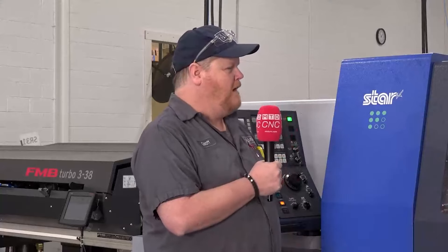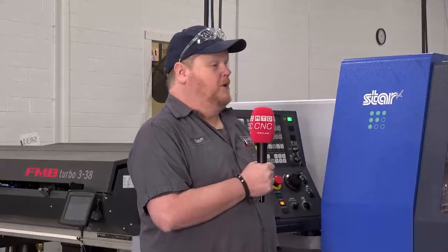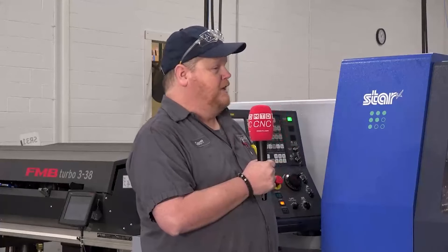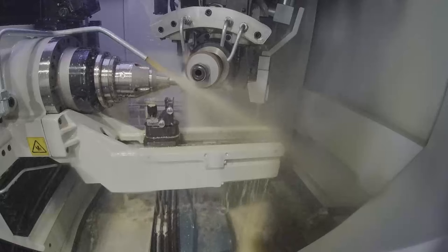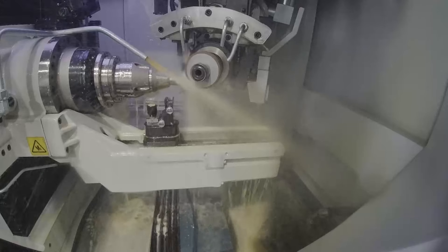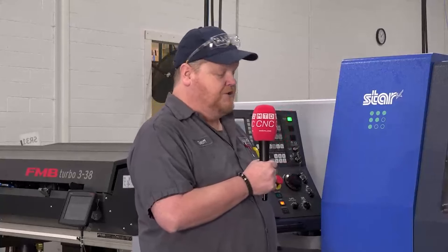A lot of it is through programming. We're very unique in that we're not trying to squeeze every second out of cycle time. We just want reliability. If it's 5 seconds slower but it'll run for 24 hours, we'll take it. If we can speed up the cycle time by 6 seconds and it crashes in 10 minutes, that does us no good. So it's all about reliability. Our programs are much more tamed down compared to what you might see at a job shop focused on cycle time. We're just looking for uptime.